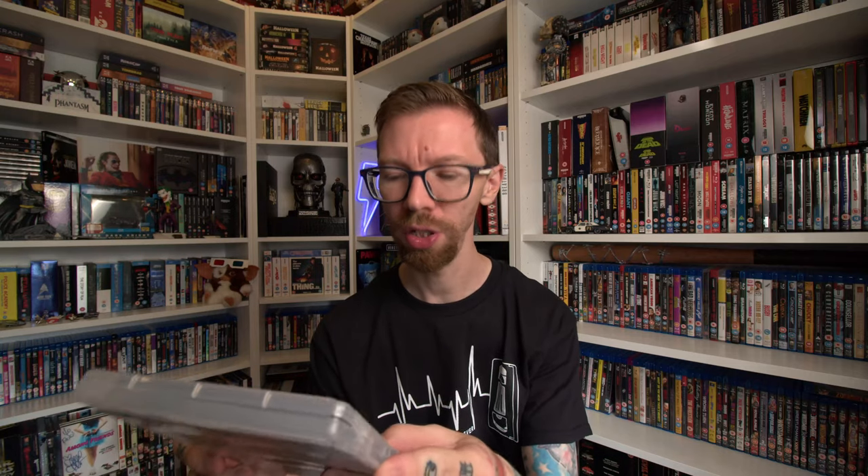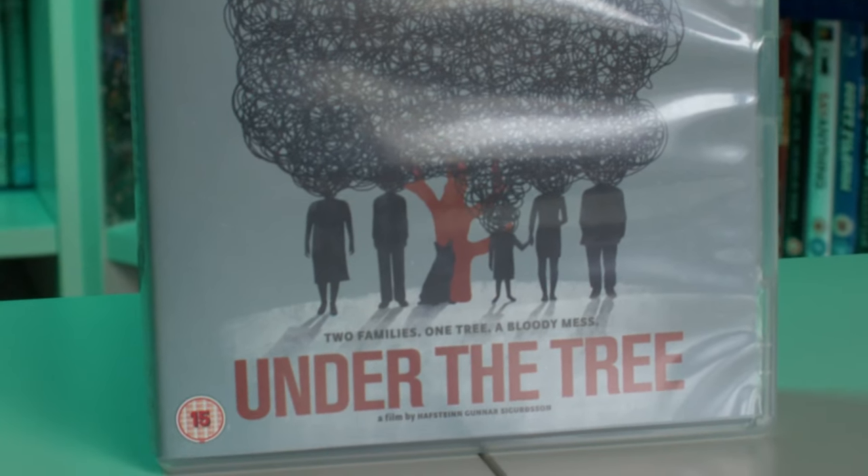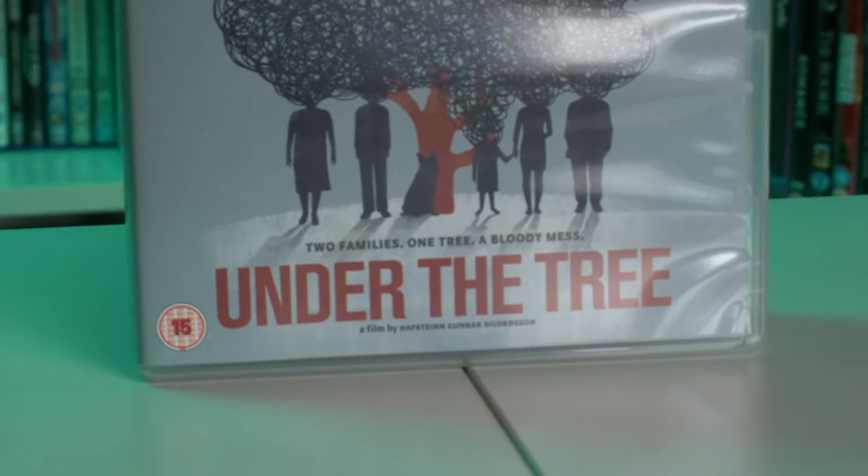Next one was another gift from my girlfriend, so thanks to her. This is a Montage Pictures release — I believe they are an offshoot of Eureka, but jump in the comments and let me know. This is an Icelandic film directed by Hafstein Gunnar Sigurdsson. It's called Under the Tree. Really interesting — love the artwork. Two families, one tree, a bloody mess. This is a dual format Blu-ray and DVD release, so both discs are included.